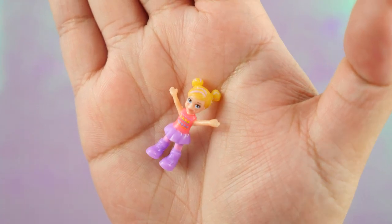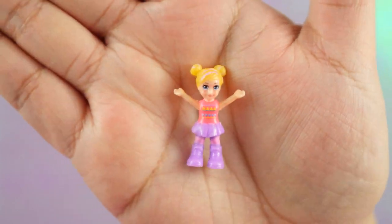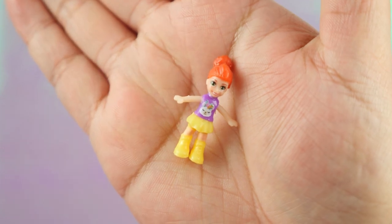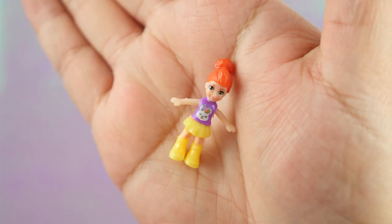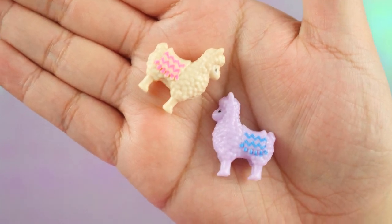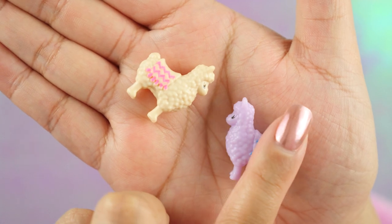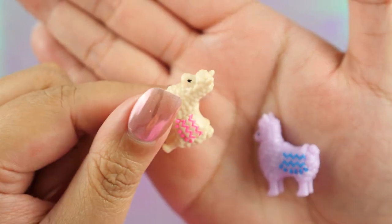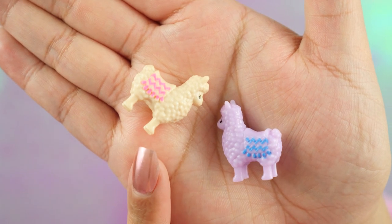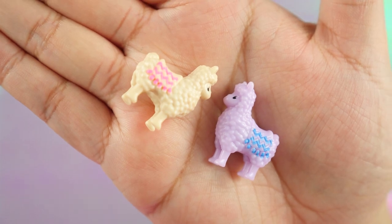Here's Polly — she's got her pink and purple outfit on, which is my favorite color combination. Her hands are up in the air because she is ready to party. Next we have Lila, and she has a llama on her shirt, which is so cute. We can't have a llama music party without actual llamas — here is a white one and a lavender one. They look so fluffy and cute. Llamas are so trendy now. I think they're above unicorns now.